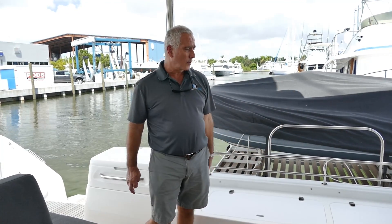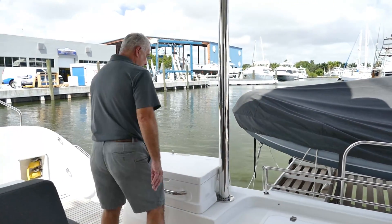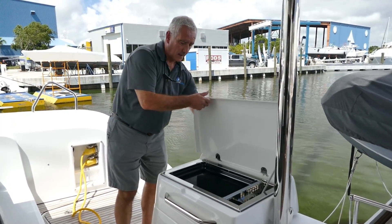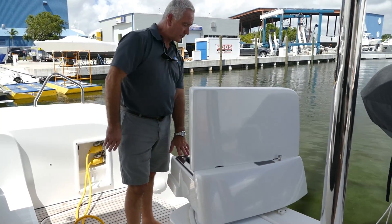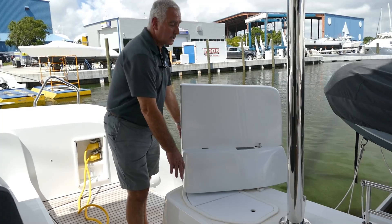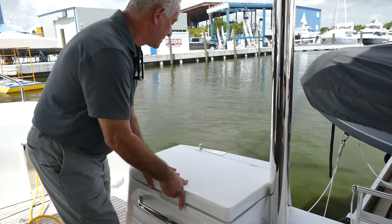There are lots of storage areas underneath the seating, storage in the corners, and access to the engines. The standard engines are 57 Yanmars; this specific boat has got the upgraded 80s, so it's got lots of power when you need it. We've got a gas grill in the corner that can rotate around in any direction you want, with a dedicated propane locker — very handy and practical for entertaining.